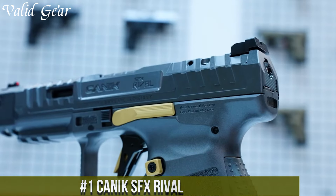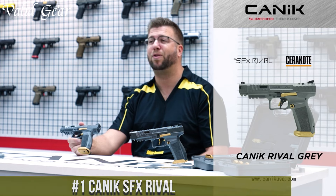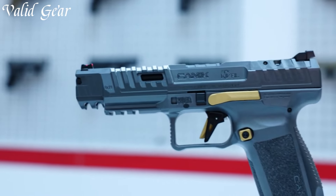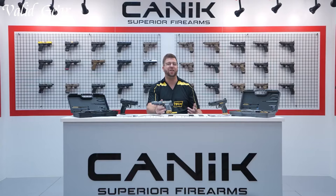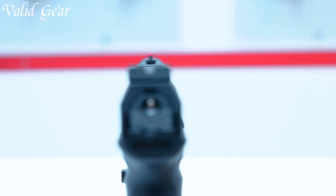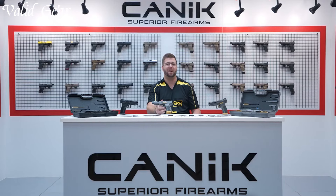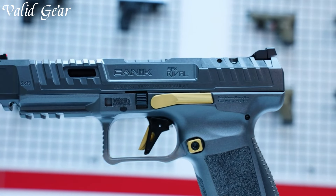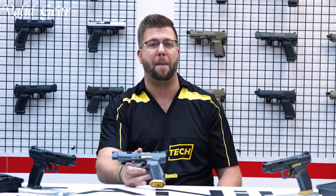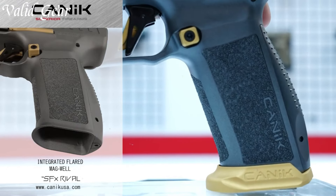Number 1: Canik SFx Rival. A revolutionary handgun designed for competitive shooting and professional use, the SFx Rival pushes the boundaries of performance and precision, offering shooters an unparalleled experience on the range. The SFx Rival boasts a sleek and ergonomic design, featuring an extended slide and a lightened frame, which enhances balance and reduces recoil. Its fiber-optic front sight and adjustable rear sight provide quick and accurate target acquisition, ensuring optimal performance in fast-paced shooting competitions.